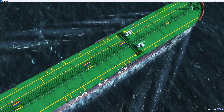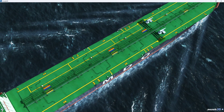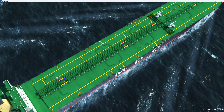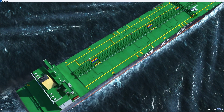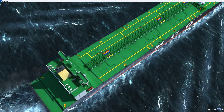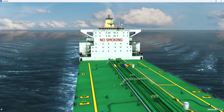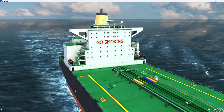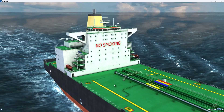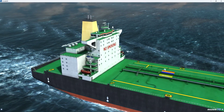The largest oil tankers were built in the 1970s, partly for economic reasons and partly for political ones. The largest of them, the 456 meter long Sea Wise Giant, was built in 1979. Today, oil tankers are the second most important means of transporting oil after pipelines. The primary consideration in the design of the hull is functionality and safety.